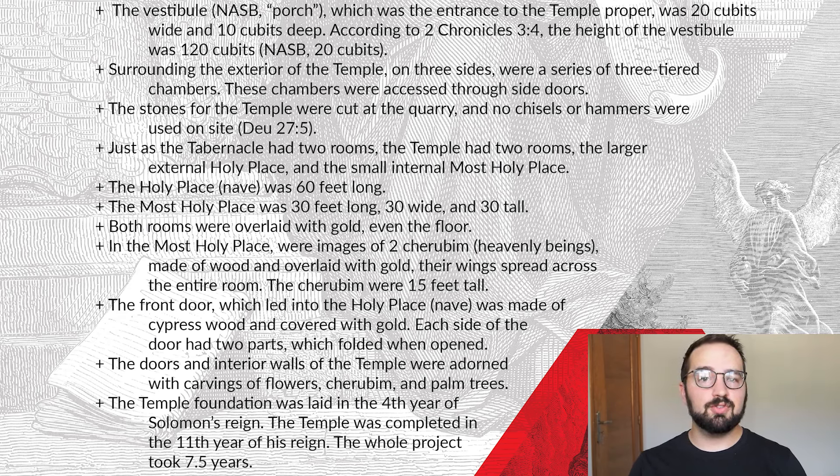The cherubim were 15 feet tall each. The front door leading to the holy place — the nave — was made of cypress wood and also covered in gold. Each side of the doors had two parts, which folded when they were opened. The doors and interior walls of the temple were adorned with carvings of flowers, cherubim, and palm trees — gold but also decorated with these carvings. We're told that the temple foundation was laid in the fourth year of Solomon's reign, and the temple was completed in the 11th year, making the whole project seven and a half years. There are more details about the temple complex to be discussed in later chapters.